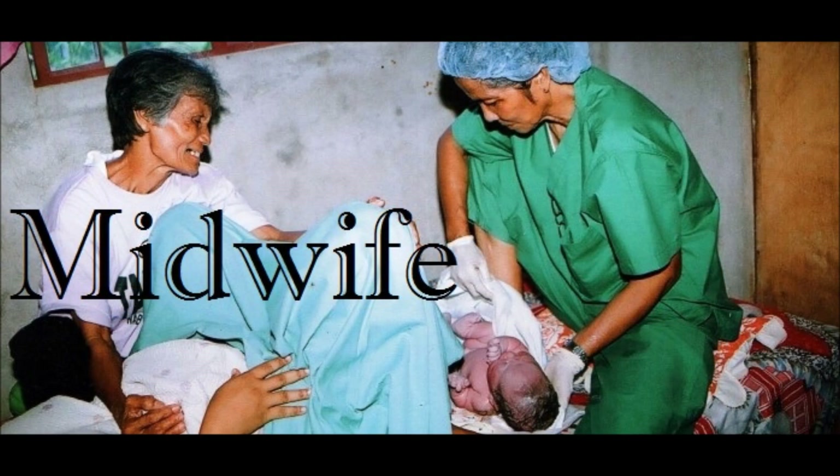Midwives also play an important role in ensuring that all children born will be tested through newborn screening. In the absence of a doctor, they should educate the parents about the importance of newborn screening.